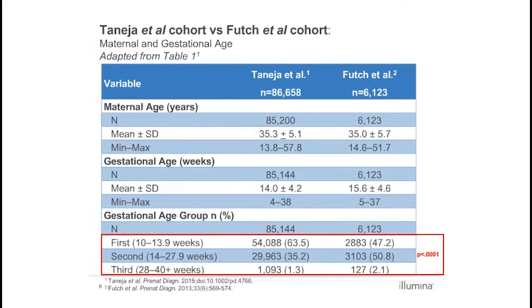First, there has been a shift in test timing, with testing now predominantly performed in the first trimester as compared with the second and third trimesters. This is a significant change, with a p-value of less than 0.0001. The initial NIPT clinical offering was often used as a second-tier screening option, resulting in a significant proportion of second trimester samples.